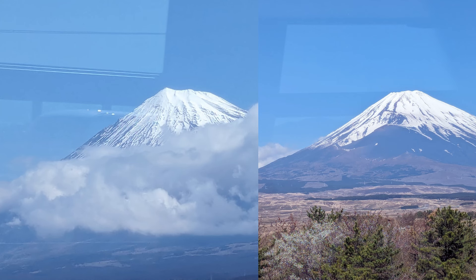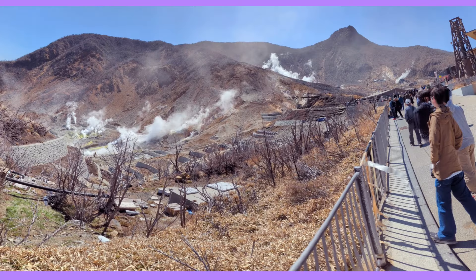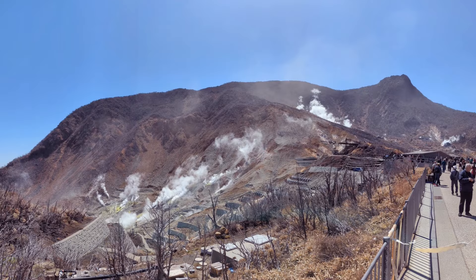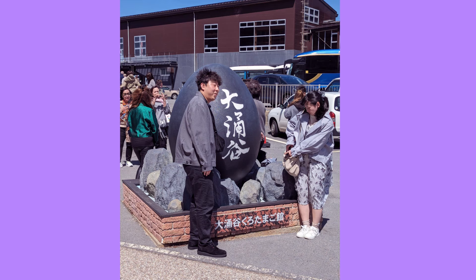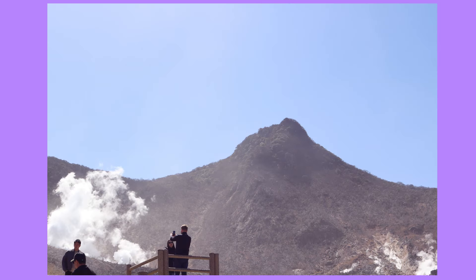That's one of the black eggs there. It takes the sulfur water into all of the other onsens in the area. That is green tea, by the way — this is the second best green tea in all of Japan. And some really cool shots of Mount Fuji, and there you can see the sulfur areas.